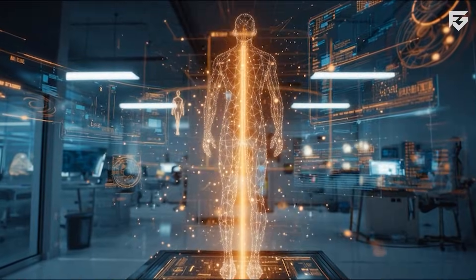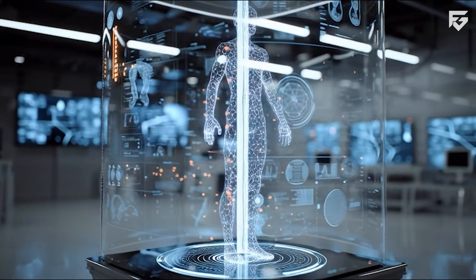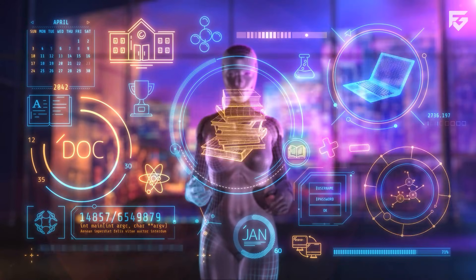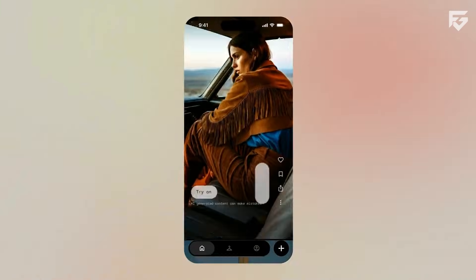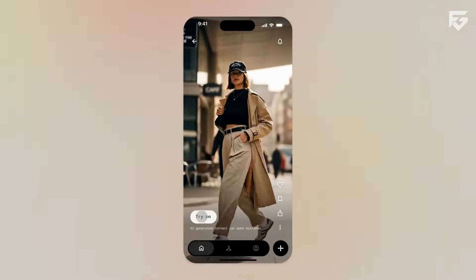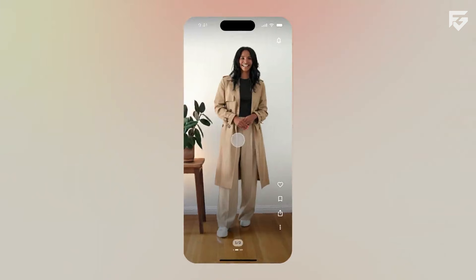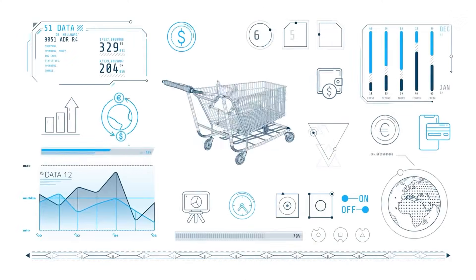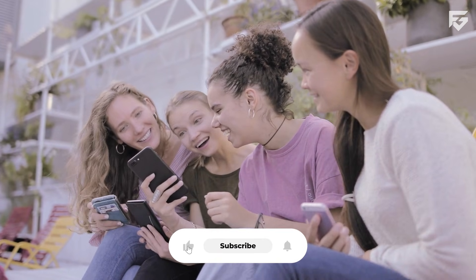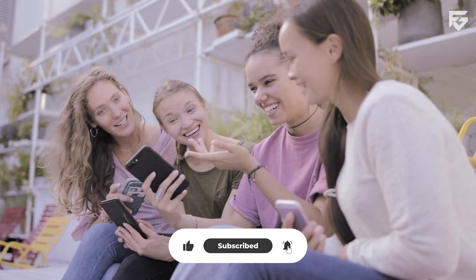Doppel uses computer vision to read the body shape, posture, and clothing edges in the uploaded photo. It also uses diffusion-based garment warping, which shapes and animates the outfit to match the body. The final output becomes a blend of the real body, the selected outfit, and smooth AI-generated motion. Every video includes an invisible SynthID watermark, making it easy to identify AI-generated content and protect against misuse.